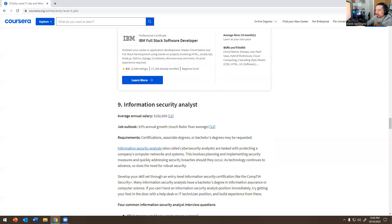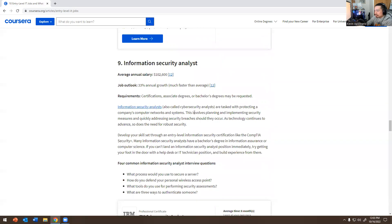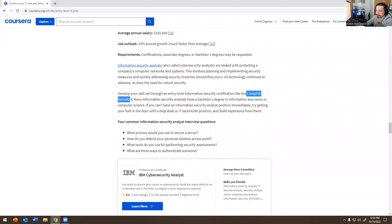Number nine — Information Security Analyst: $102,000 and 33 percent annual growth. Security analysts are tasked with protecting a company's computer and networking systems — planning and implementing security measures and quickly addressing security breaches. Some of these jobs may require Security+; if you work a government job, you cannot avoid Security+. Common questions: What's the process used to secure a server? How do you defend your personal wireless access point? What are three ways to authenticate somebody?